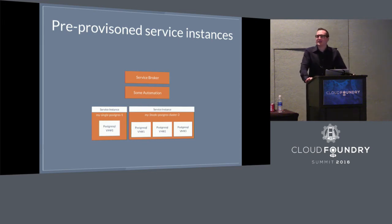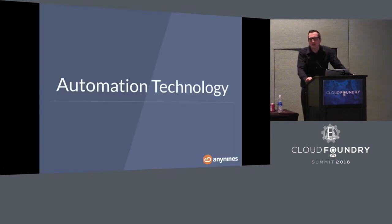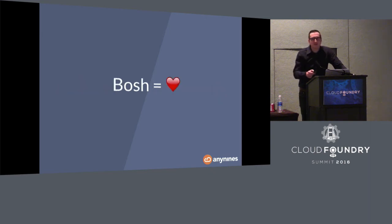You can't do on-demand provisioning without automation. One of the key questions is how do you do this automation? While containers are modern and fancy and may be the future, we have the impression that a database should be close to the metal, because performance is an issue. We also wanted an automation technology we can really rely on. After operating Cloud Foundry with BOSH for years, we really fell in love with BOSH — and that's not obvious, because our team was using Chef for six or seven years, so BOSH was a real challenge for them.